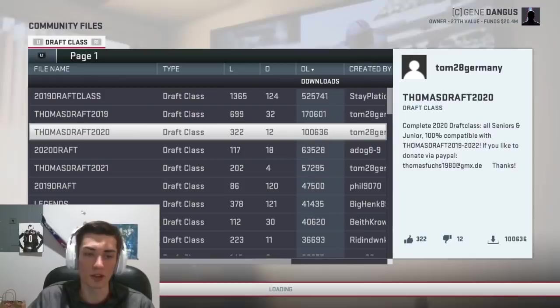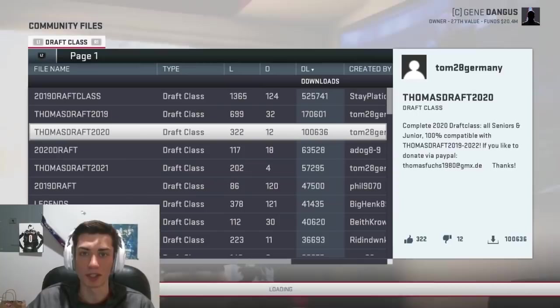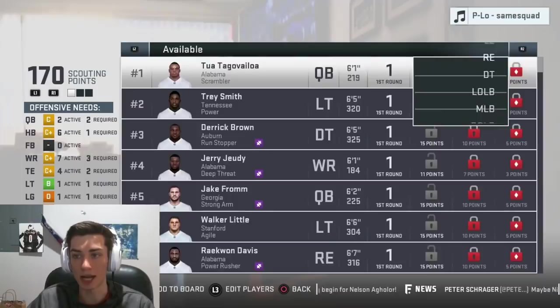If you guys want to use my class for 2019, that is available. I'm not sure if I'm going to do a draft class next year — everyone keeps asking me to update it, but updating a draft class on Madden is the last of my priorities right now. After downloading an updated version, I got Raekwon Davis in here now. He's listed at right end, though he's more of a nose tackle, if I'm honest. Still a solid player.